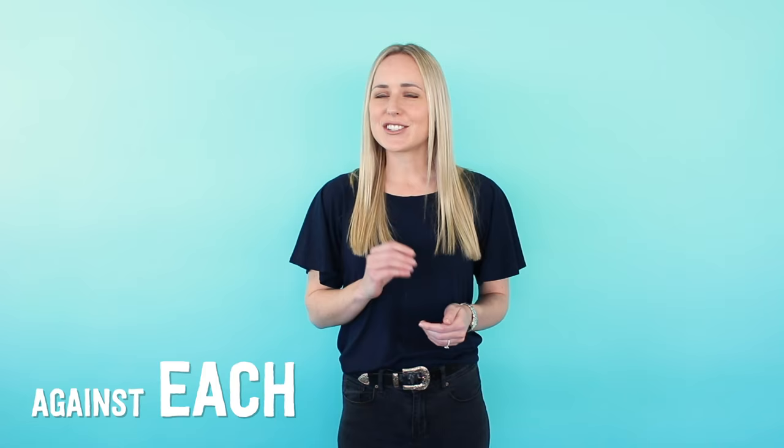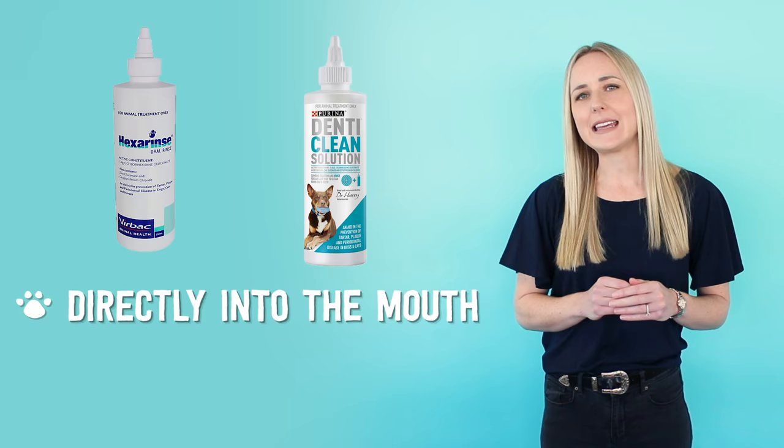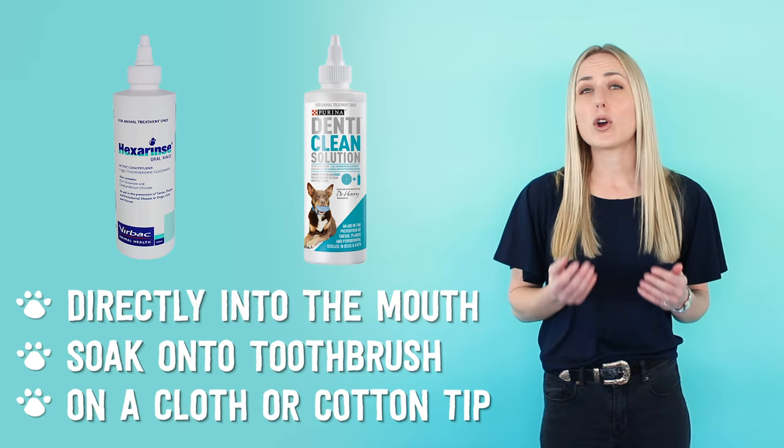Keep in mind these only work if your dog chews on both sides of the mouth against each surface of every tooth. Number four: mouth rinses and water additives. There are some great antibacterial mouth rinses available which can either be applied directly into the mouth or soaked onto the toothbrush. You can even use them on a cloth or a little cotton tip and wipe down the teeth that way. Water additives won't reverse dental disease that your pet already has, but they can help to slow the growth of bacteria and help freshen the breath.